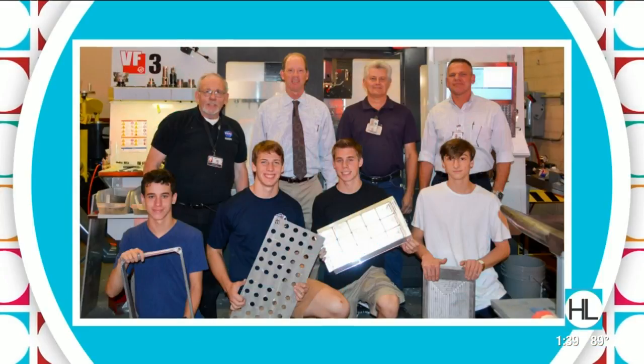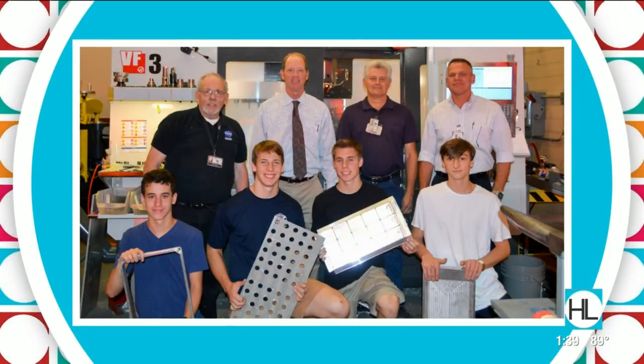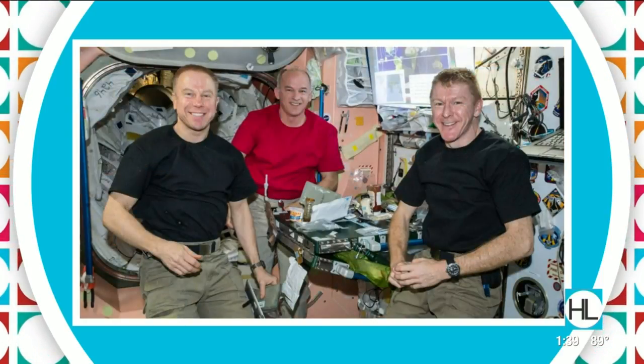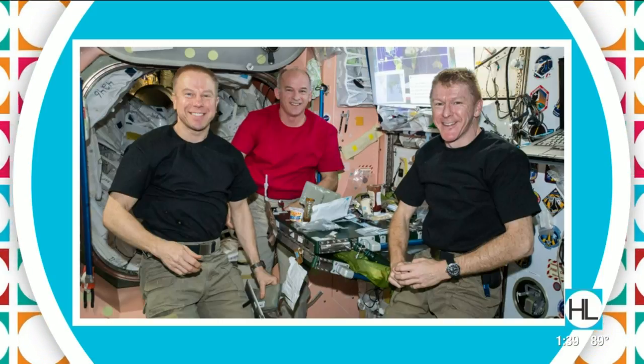Clear Creek ISD students partnered with NASA SoCool to engineer a table for the International Space Station. The finished table was then sent to the ISS to be used by astronauts and cosmonauts. Planning and construction of that project took an entire year to complete.